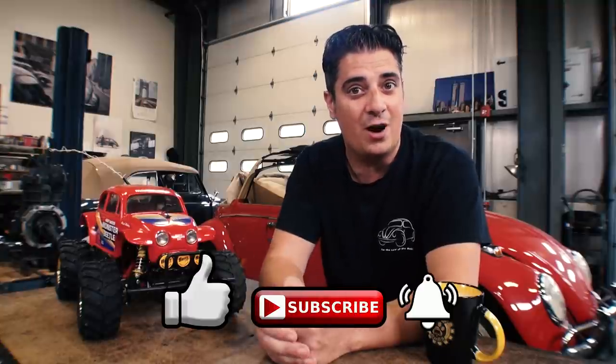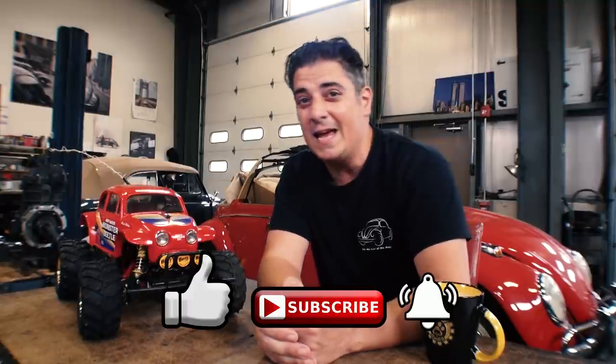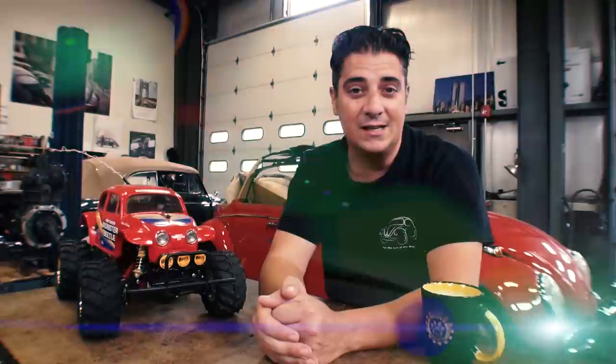Before we get to that, please be sure to like, subscribe, hit that notification bell, and I will be bringing you videos each and every week. At least I try to. We are busy here at ClassicVWBugs, so please be patient if I don't put out something frequently.